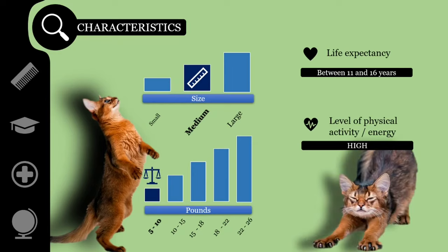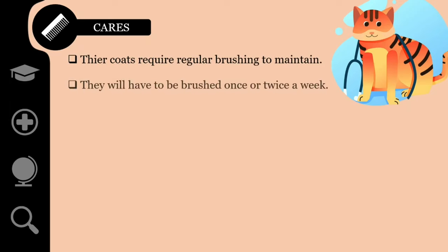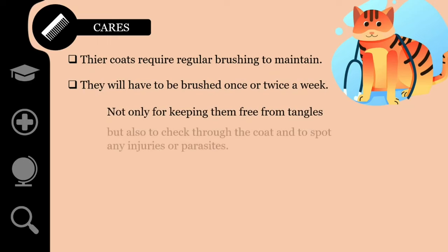The required level of physical activity is high. Somali cats have soft, silky coats that require regular brushing to maintain. Brush your Somali once or twice a week, not only to keep them free from tangles, but also to check through the coat and spot any injuries or parasites. Somali cats enjoy being groomed, which makes the job much easier. Establishing a weekly grooming routine is a sensible practice and helps with bonding and quality time together.